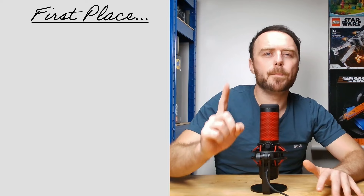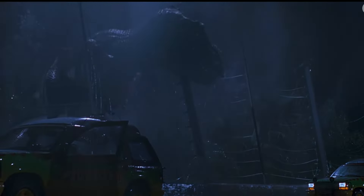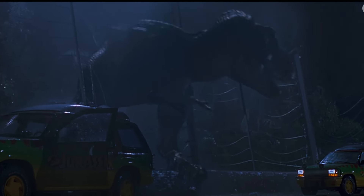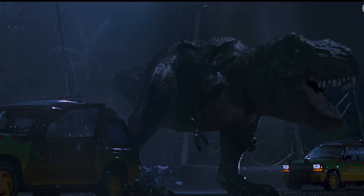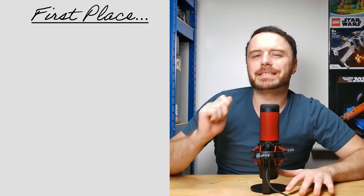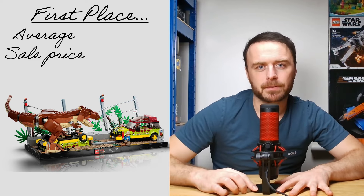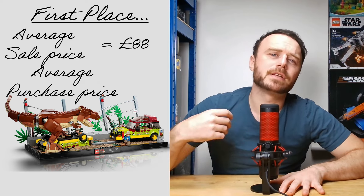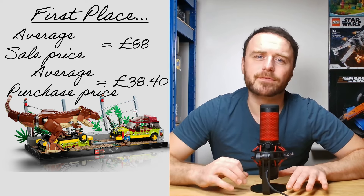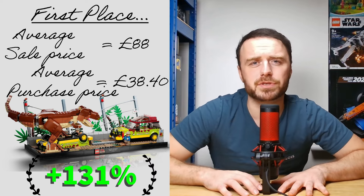Breaking into our number one set, we have 76596, the T-Rex Breakout. Remarkably, this set is currently retailing for less than £90 — specifically at £88. However, our average cost for this set was only £38.40, resulting in an exceptional return on investment of 131%.